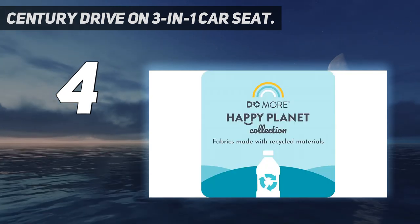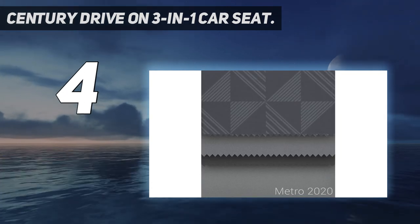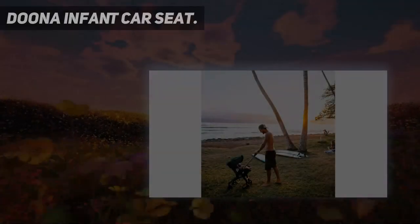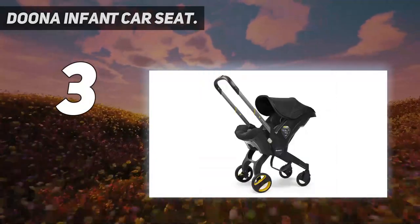Century's convertible car seat, the Drive On 3-in-1, certainly meets that criteria. Priced around $160, it offers a lot of value for the money. The upholstery removes easily and is machine washable.